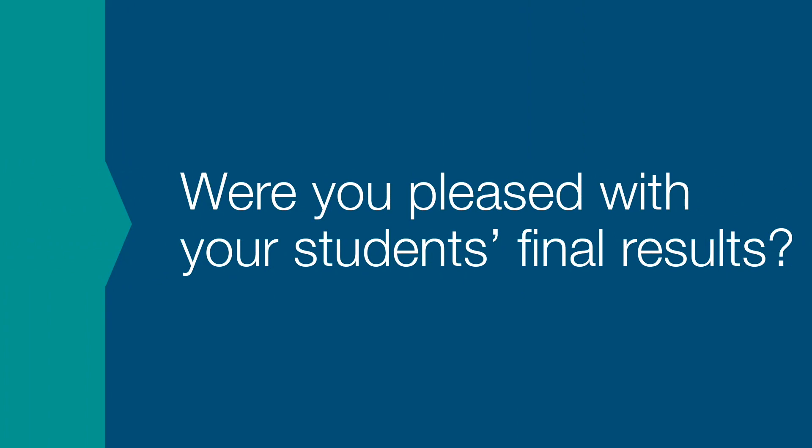We were using things like the crossover papers that NEDXL provided, and support from other schools and the hubs as to what they were doing for those students where it wasn't clear what tier to sit, to help us make our mind up. The final assessments seemed fair — with the new spec we didn't know how challenging things were going to be, and I think we prepared the students for something harder than we actually ended up with. We were really pleased with the final results.